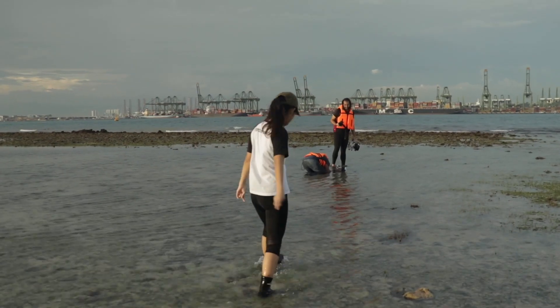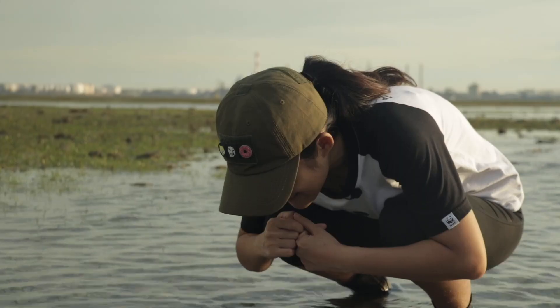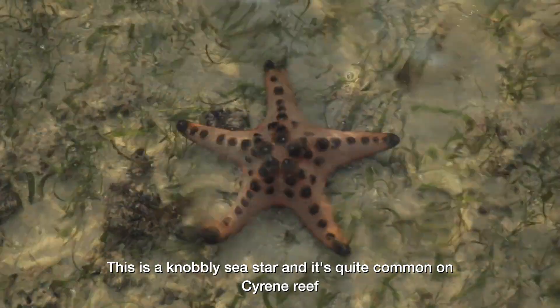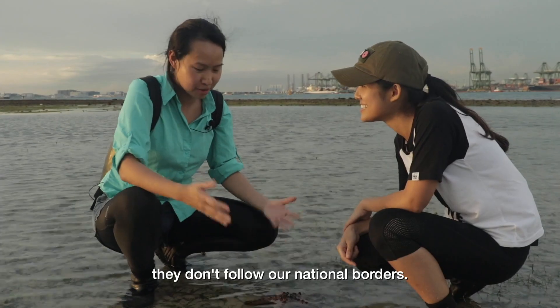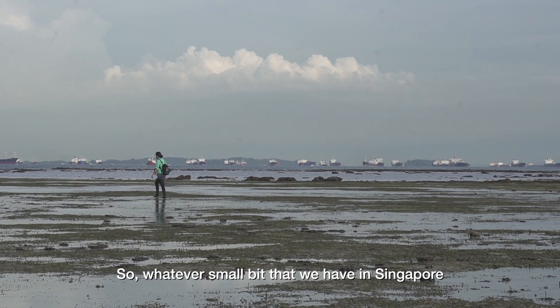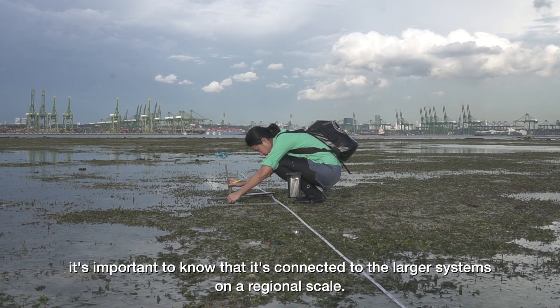Faster, faster. But watch your step. What is this? This is the Northly sea star and it's quite common on Siren Reefs, but it's very rare in other sites around Singapore. You know, all these marine organisms, they don't have passports, they don't follow our national borders. So even whatever small bit that we have in Singapore, it's important to know that it's connected to the largest systems on a regional scale.